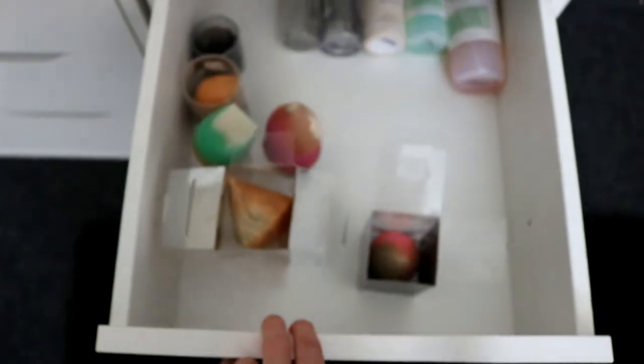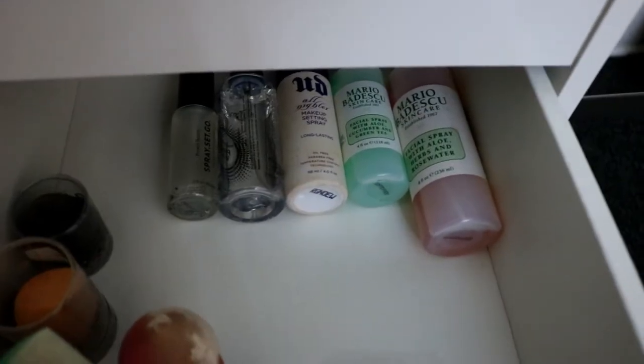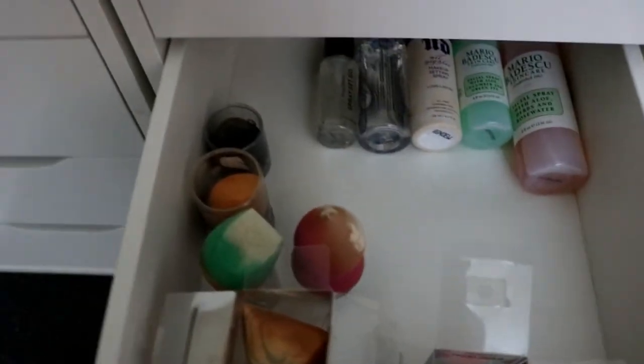This is the last drawer — all of my setting sprays and facial sprays. And then these are all of my sponges; I know they're all dirty, I gotta clean them. The last two drawers are just empty. And that is my beauty storage.